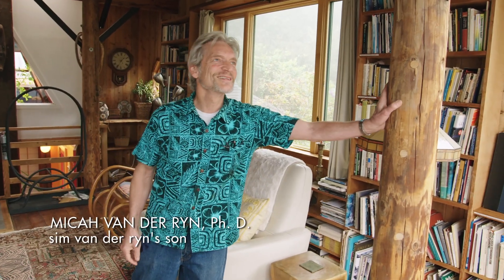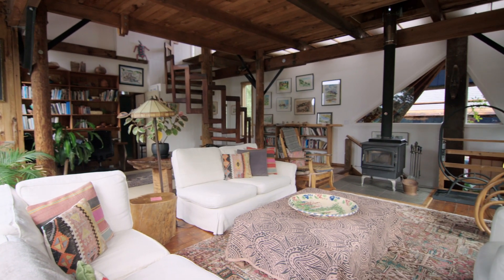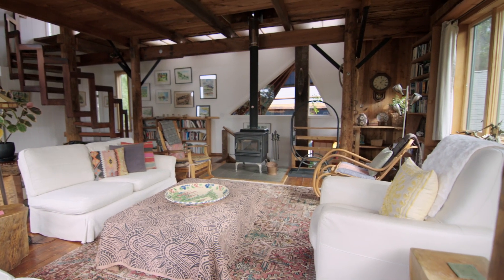This is one of the structural telephone poles that holds up this whole house. My dad, very importantly, used a lot of materials that were salvaged.